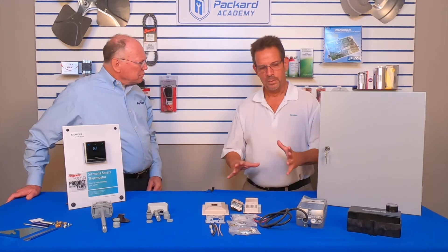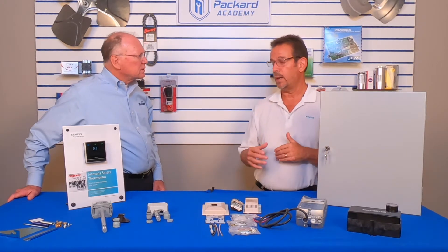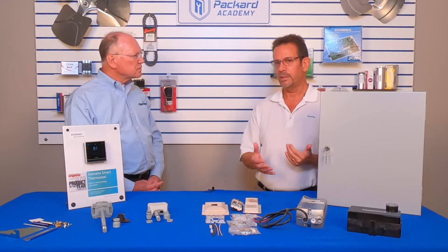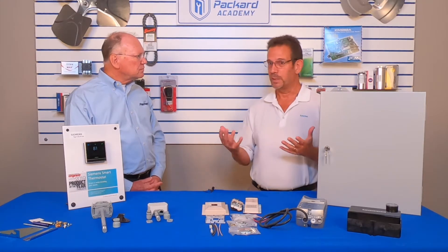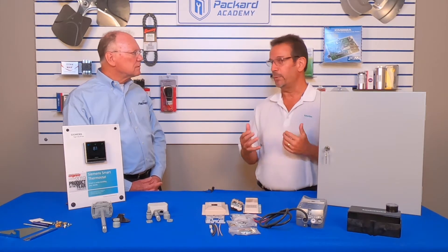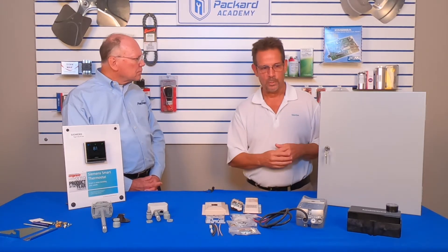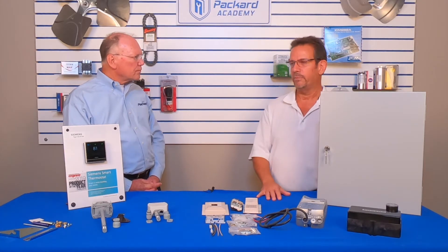Let's start with pneumatics — older technology. Siemens acquired the Powers company, which is one of the very first developers of pneumatic controls, so we've been in this business for close to 100 years. It sounds old, but it's not going anywhere. In theory it's a dying technology, but for some reason the market keeps growing, so there are more and more sales still available.